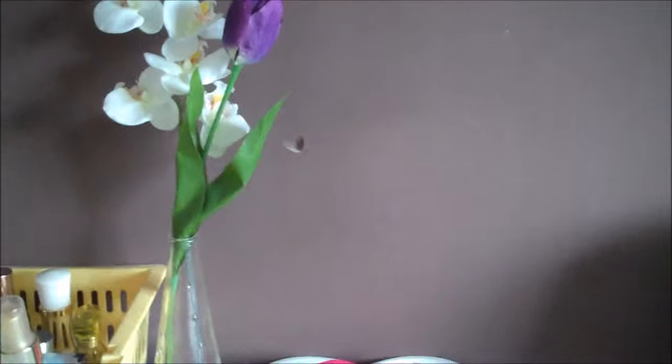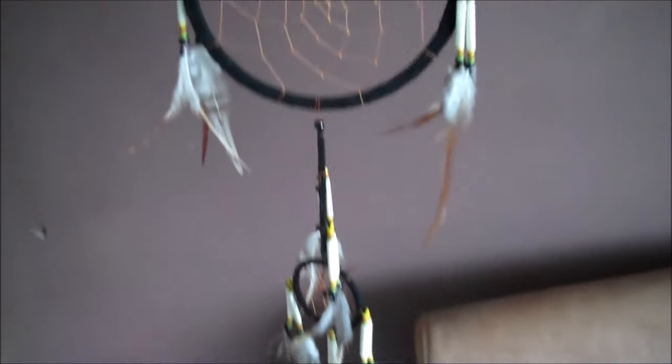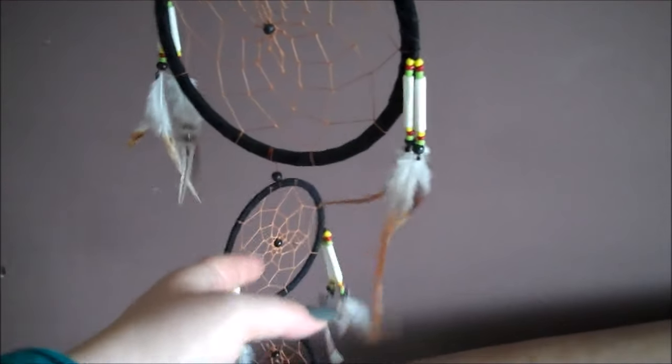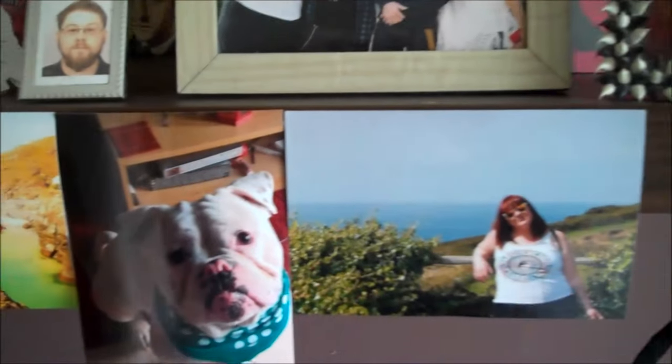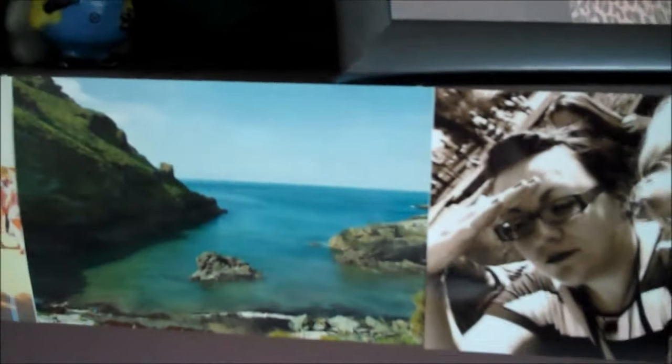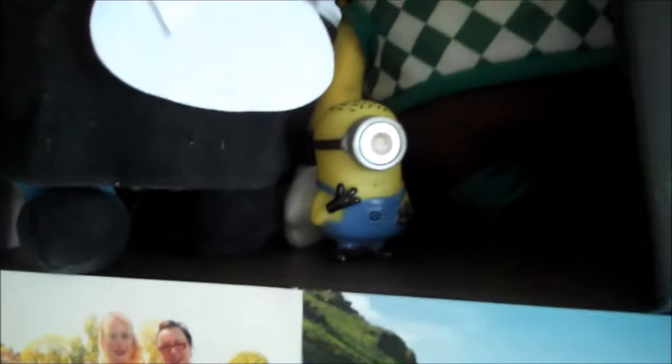Moving up, we have my really pretty dream catcher that I bought from Cornwall a couple of months ago. I like to keep this by my bed because apparently it catches dreams. Then we've got my shelf, which I've just decorated with a couple of photos — me and my dog, when we visited Kynance Cove last year in Cornwall, me and my boyfriend, me and my best friend, Tintagel, and me and my best friend in Stratford.